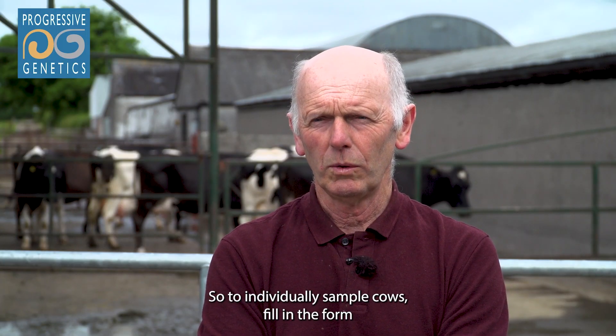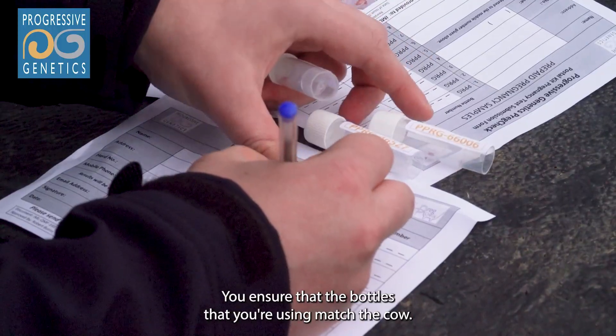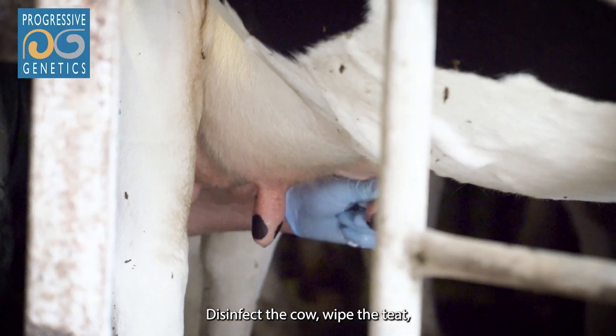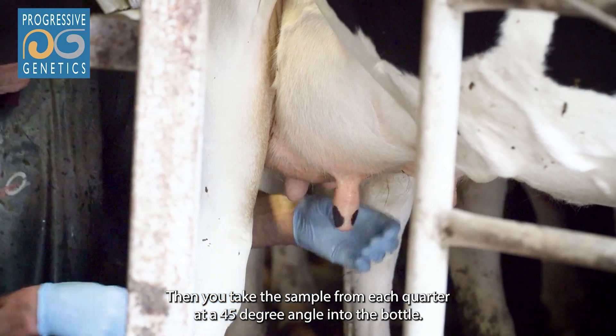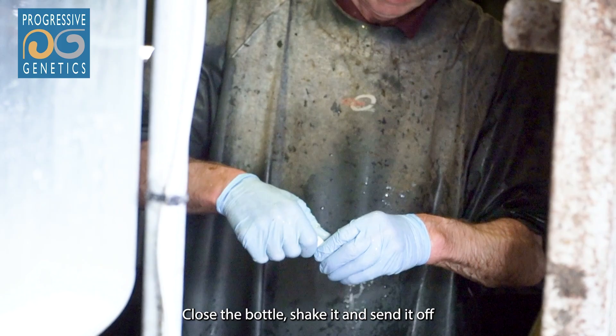To individually sample cows, fill in the form to ensure that the bottles you're using match the cow. Disinfect the cow, wipe the teats, and discard the first milk. Then take a sample from each quarter at a 45-degree angle into the bottle. Close the bottle, shake it, and send it off to the test.